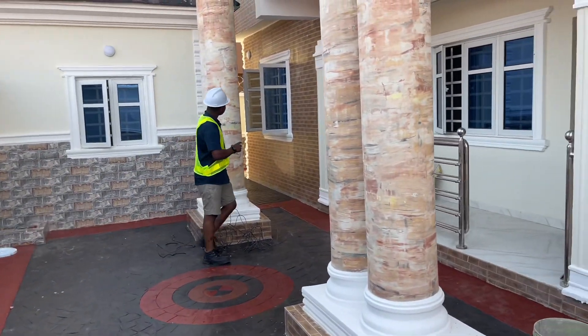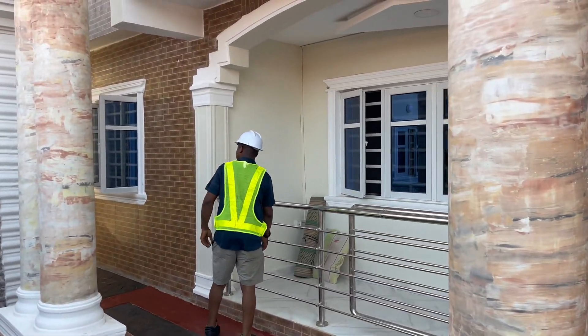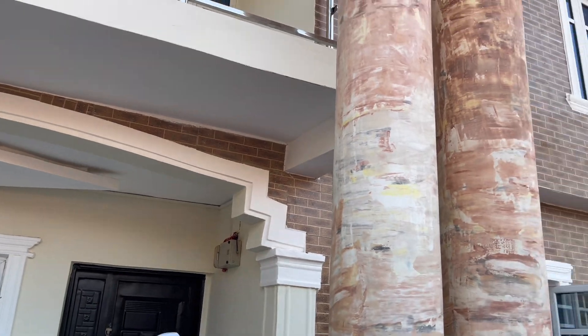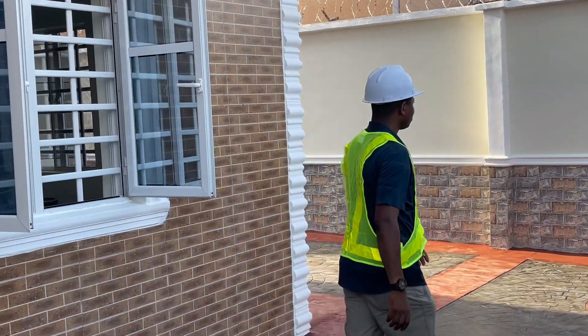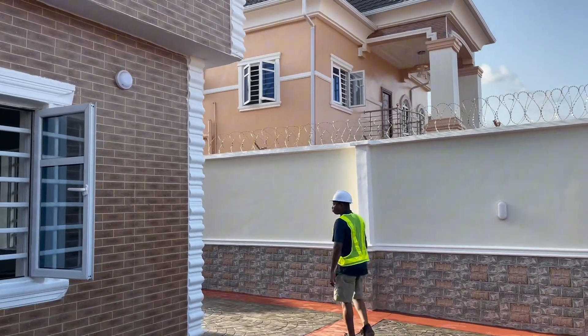All interior POP designs by us. And of course, we have a reminder with this detail painting. You have every reason to hire Top Choice for your building project.